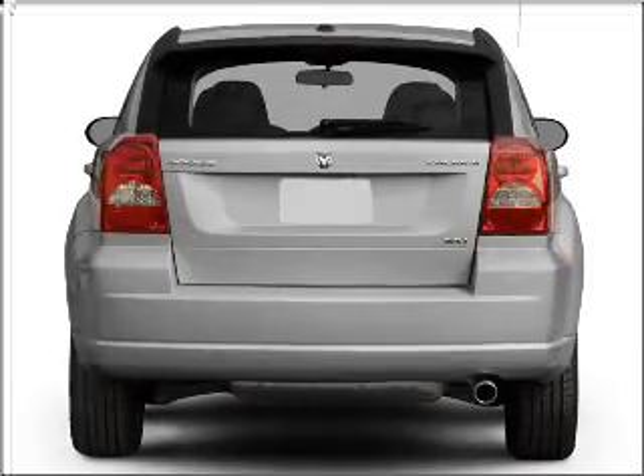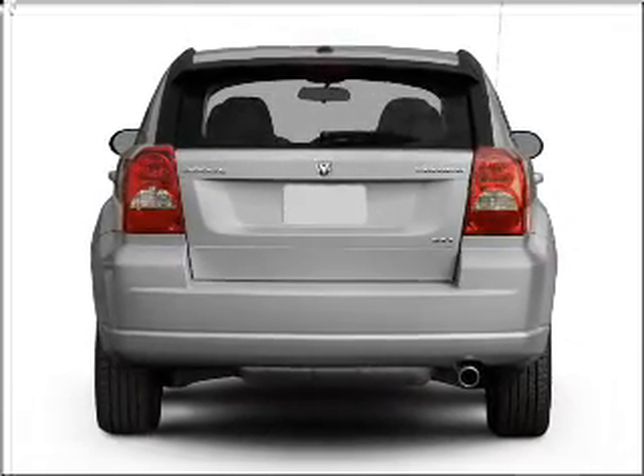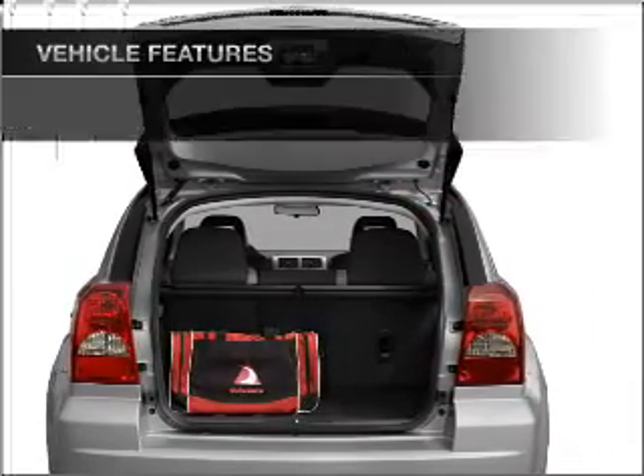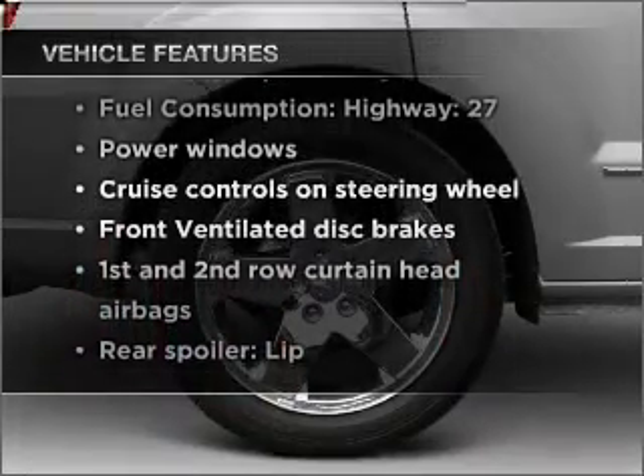Stand out from the crowd with premium wheels. Anti-lock brakes help you bring your vehicle to a safe stop. Power and reliability are a great combination — this vehicle has both, and with these notable features, you won't want to miss out on the opportunity to own this amazing vehicle.